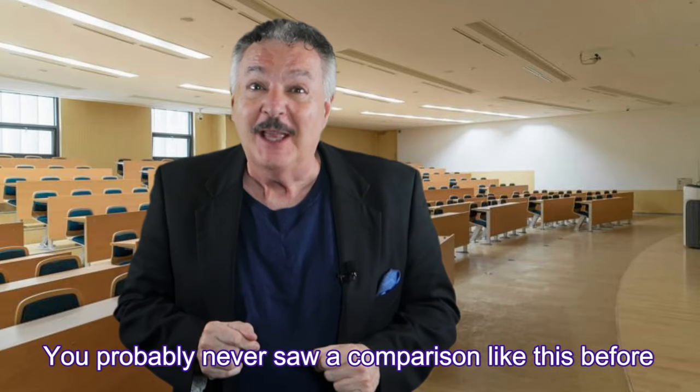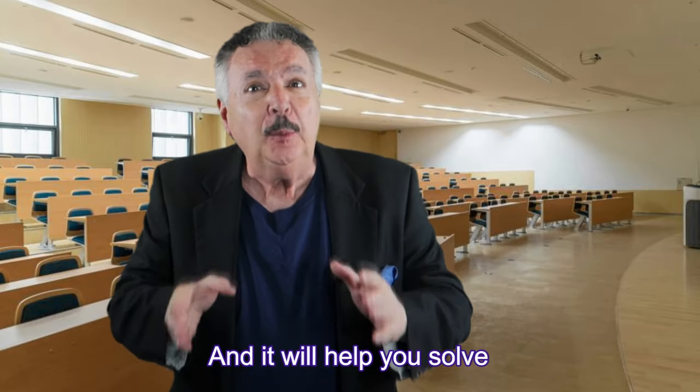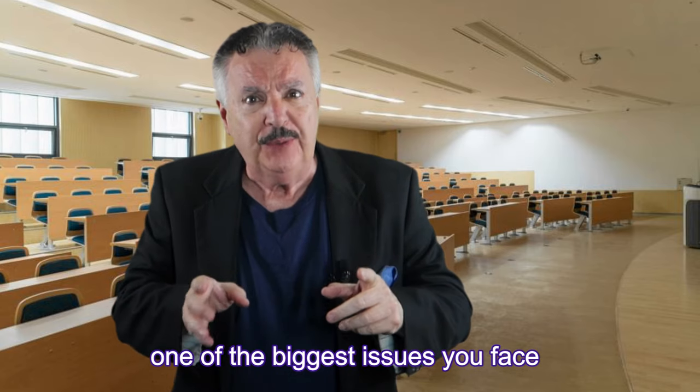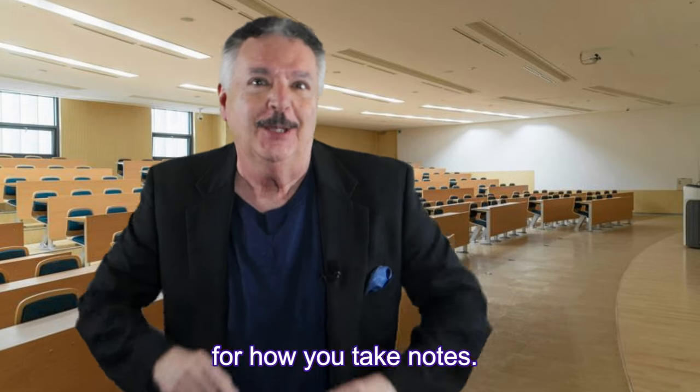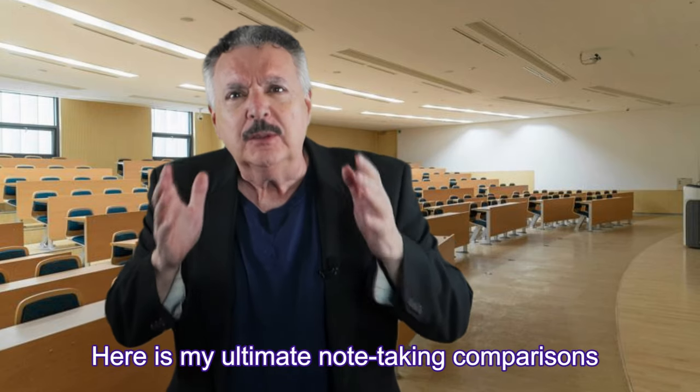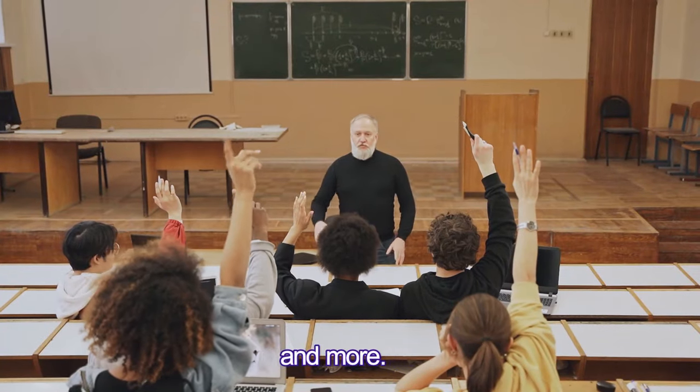You probably never saw a comparison like this before, and it will help you solve one of the biggest issues you face about choosing the right strategies for how you take notes. Here's my ultimate note-taking comparison between books versus lectures and more.